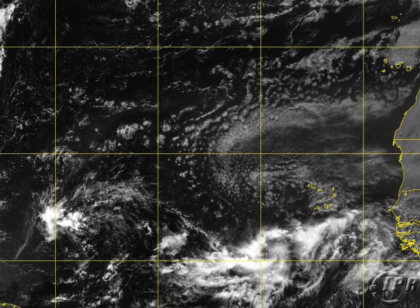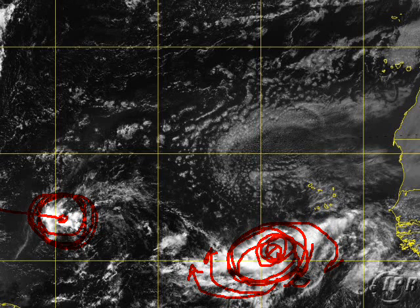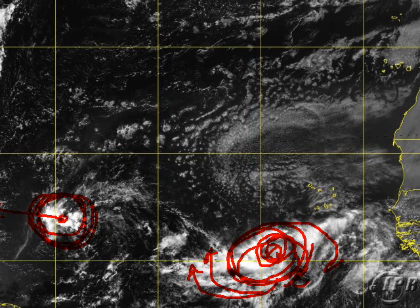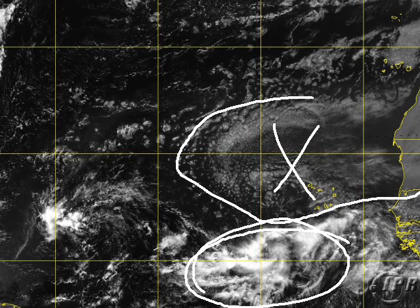Taking a look at the visible satellite imagery this morning, you can see this is trying to organize clearly. It has decent banding features for a tropical disturbance and is looking rather formidable. This could become a depression or even a named storm well before the system over here. But that system still needs to be watched as it moves towards the islands — both of these need to be watched. This system has a lot of moisture to work with and is going to move in a westward direction over the next few days.